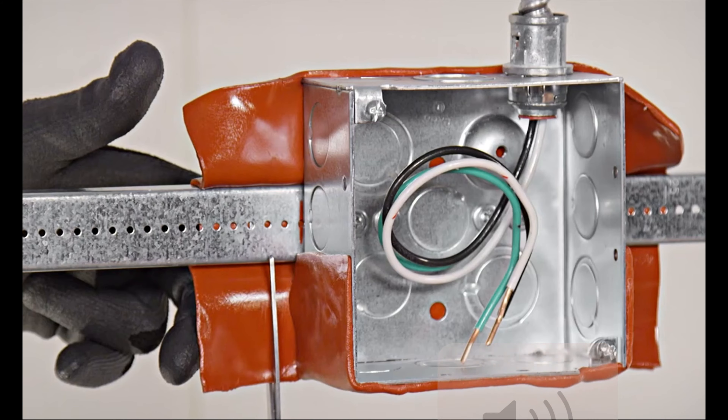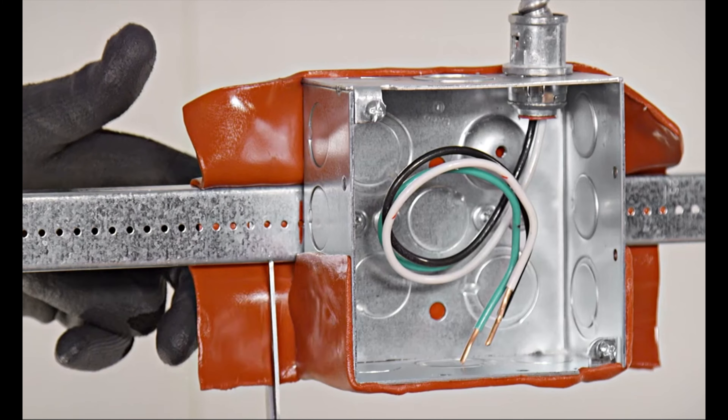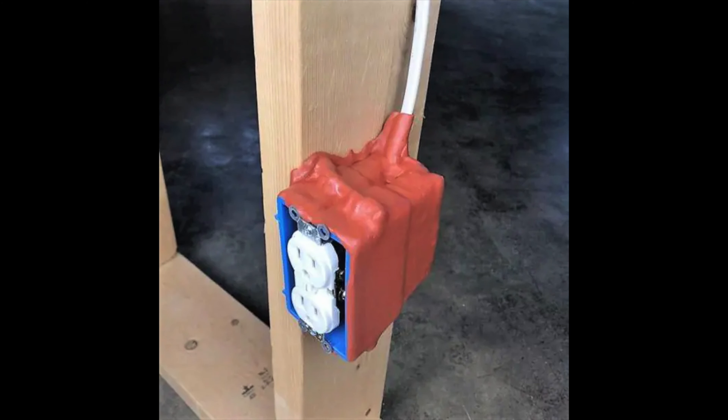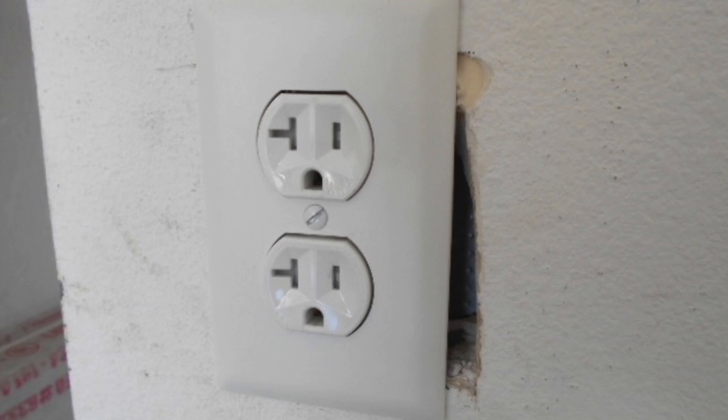Number seventeen is putty pads. Putty pads were originally designed for fire prevention — they wrap around electrical outlet boxes before the wall is finished. Electrical boxes have a lot of holes for wires, and those holes let noise through. If you have two rooms back-to-back with electrical outlets, a surprising amount of noise travels through. Putty pads seal those boxes. The drawback is your wall has to be open to install them, but they're cheap at about $7 each.